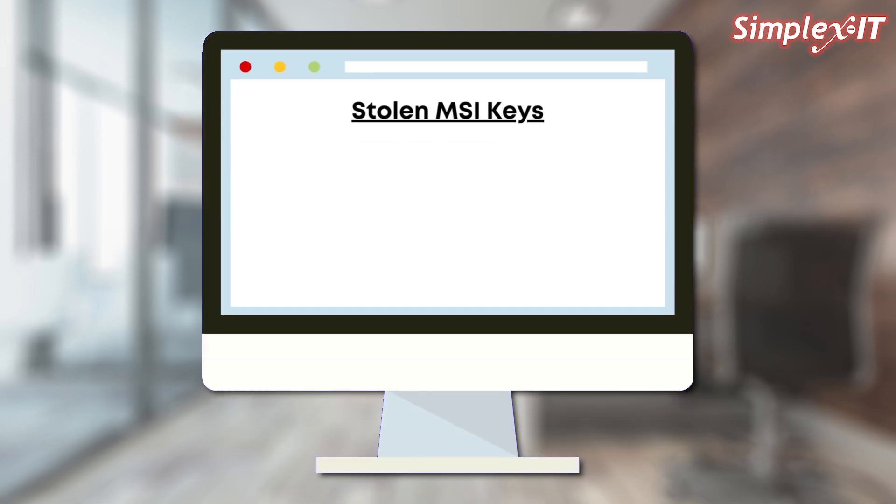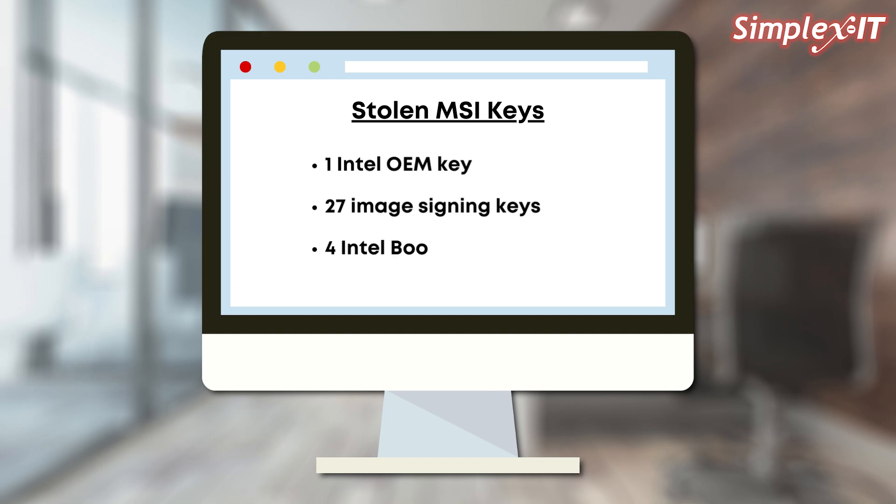So how are these stolen private keys used? Let's look at the stolen keys themselves. One Intel OEM key — apparently this key can be used to control firmware debugging on 11 different motherboards. 27 image signing keys — Binarly, the threat actor, claims these keys can be used to sign firmware updates for 57 different MSI motherboards. Four Intel Boot Guard keys — these leaked keys apparently control the runtime verification of firmware code for 116 different MSI motherboards. These keys were used to validate the integrity of firmware utilities, and now that they've been compromised, it could allow any malicious entity to sign their malicious firmware as authentic.